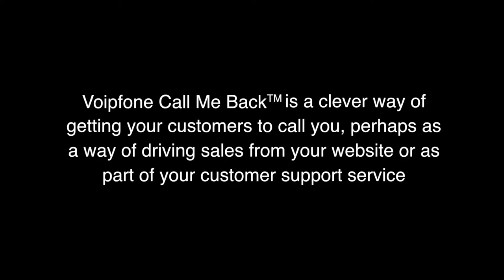VoIP phone call me back is a clever way of getting your customers to call you, perhaps as a way of driving sales from your website or as part of your customer support service.